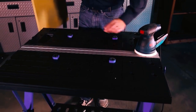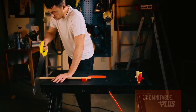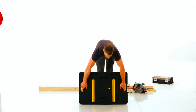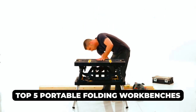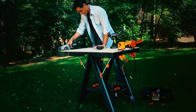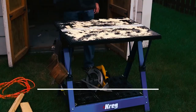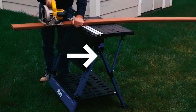Are you tired of trying to get work done without a proper workspace? A portable folding workbench can be a game-changer for any DIY enthusiast, contractor, or woodworker. In this video, we'll be sharing the top 5 portable folding workbenches that are both durable and convenient to use. Whether you need a workbench for your garage, workshop, or job site, we've got you covered. Make sure to check the links in the description box for more information, and let's get started.